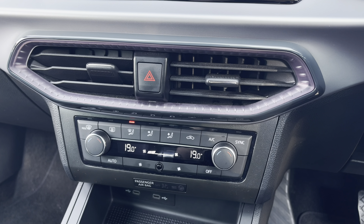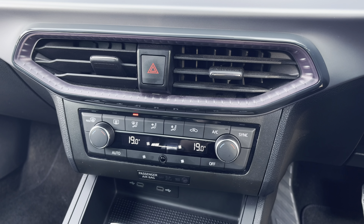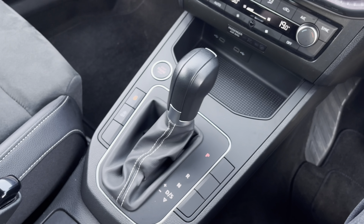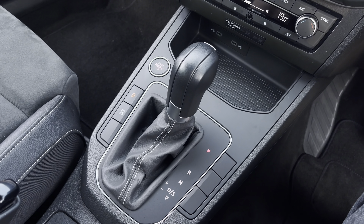Just below we have the vehicle's simple to use climate control system on display, alongside some additional connectivity, keyless go start-stop switch, and stylishly finished DSG automatic gear shifter.